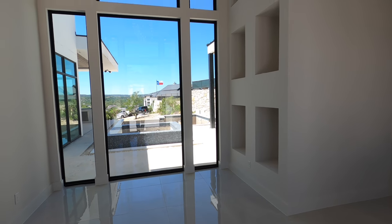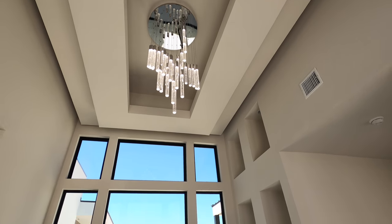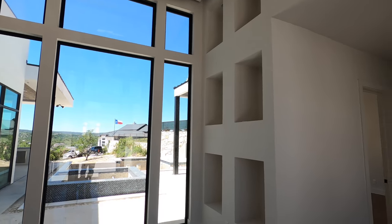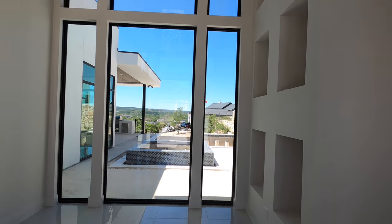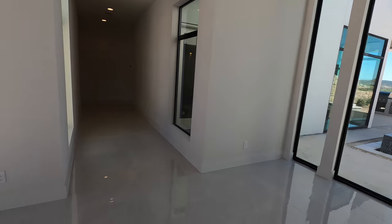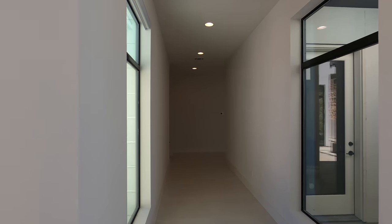Right when you come in, you've got this stunning foyer. Diamante Custom Homes is really big on their fancy lights and they do a good job of it. Check out this floor — it is absolutely breathtakingly gorgeous. They've got a level five finish on the sheetrock and it is beautiful.